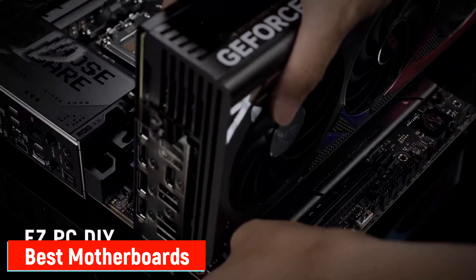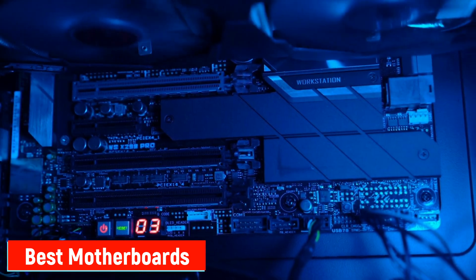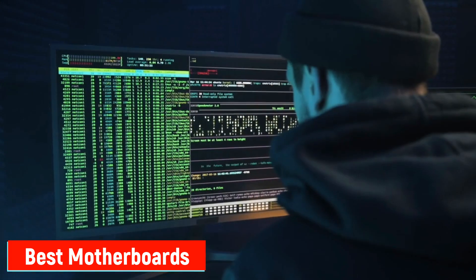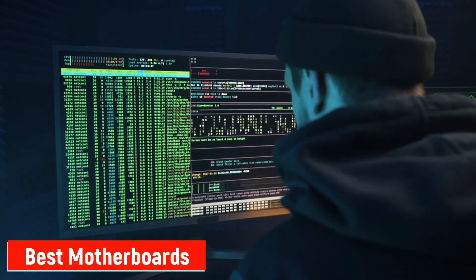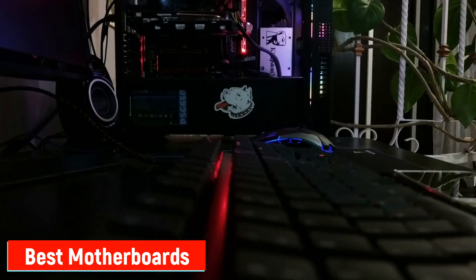Today, we're diving into a topic that might seem a bit daunting: motherboards. With so many technical specifications, chipset options, and fancy names, it's easy to get confused. But don't worry, we've done the research for you. Here are the top 5 motherboards, ranked from the best overall performance to the most affordable option currently available. Let's get started.